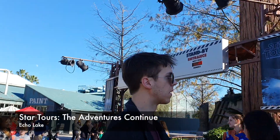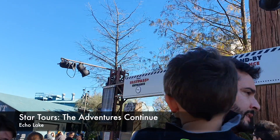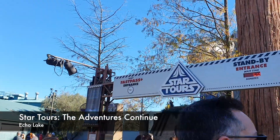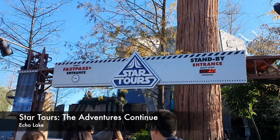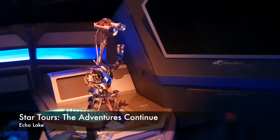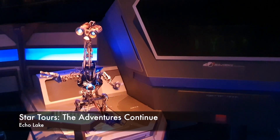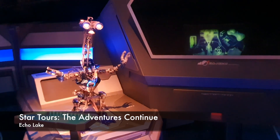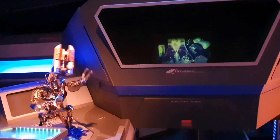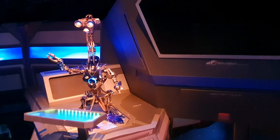Star Tours: The Adventures Continue is a simulator ride located in Echo Lake, and it has been in the area even before Disney opened Galaxy's Edge. The staff playfully ask if you have your boarding pass — but don't worry, you don't need one. Welcome to Star Tours!